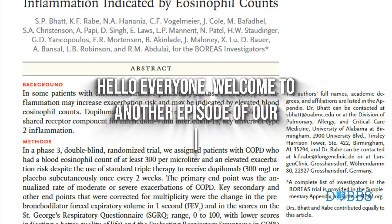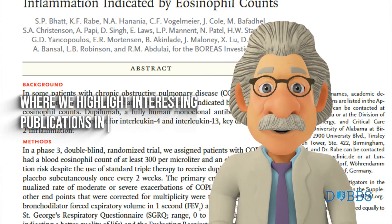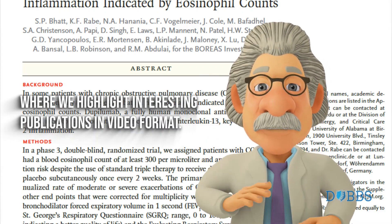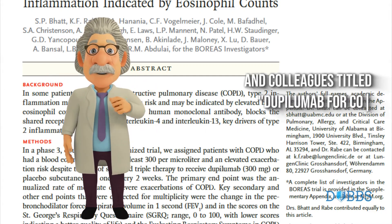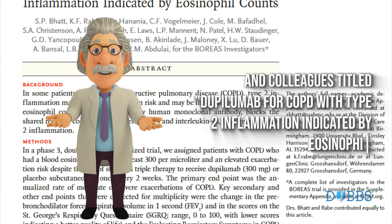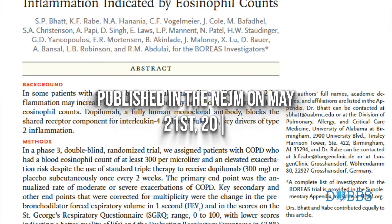Hello everyone. Welcome to another episode of our Journal Club Reviews where we highlight interesting publications in video format. Today we review the paper by Bart and colleagues titled 'Dupilumab for COPD with type 2 inflammation indicated by eosinophil counts,' published in the NEJM on May 21, 2023.